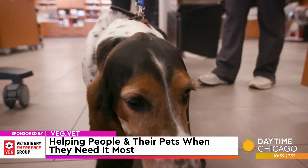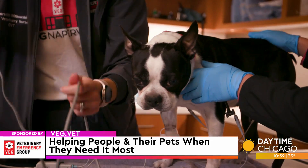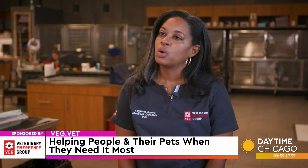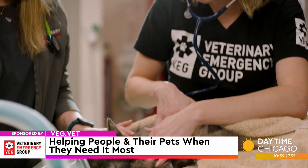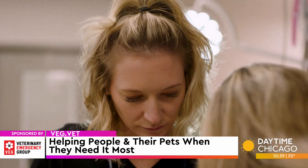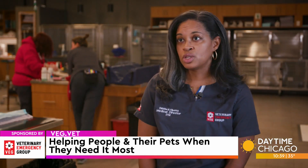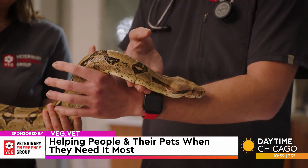Because we only deal in emergencies, that gives us a particular skill — the ability to quickly recognize what could very quickly become a major concern. As for what types of pets we take care of: any pet that will fit through the door. Cats, dogs, exotics — you name it, we will treat it.